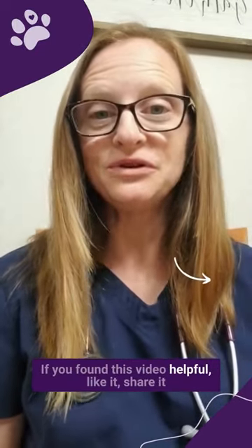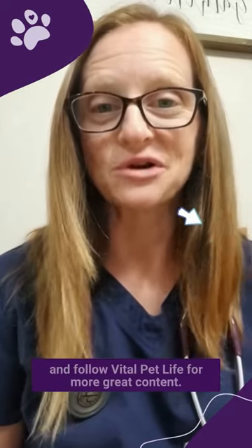If you found this video helpful, like it, share it, and follow Vital Pet Life for more great content.